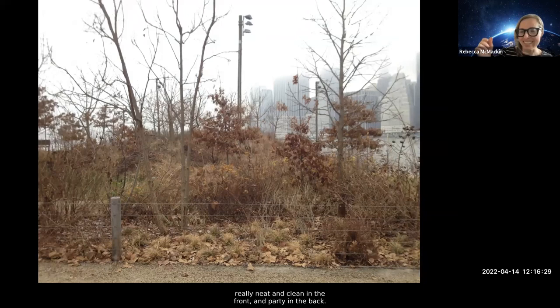In a more formal environment, you can put a foot or two of mulch on the front edge and it cleans it all up. That's what Mount Cuba calls a 'cue to care' — it lets people know it's not neglected, it's intentional. That straight edge in the front can let you get away with a lot of wildness in the back. I like to think of this as the garden mullet — really neat and clean in the front and party in the back. It's also much healthier for the plants because those leaves are a weed suppressant and a temperature buffer.